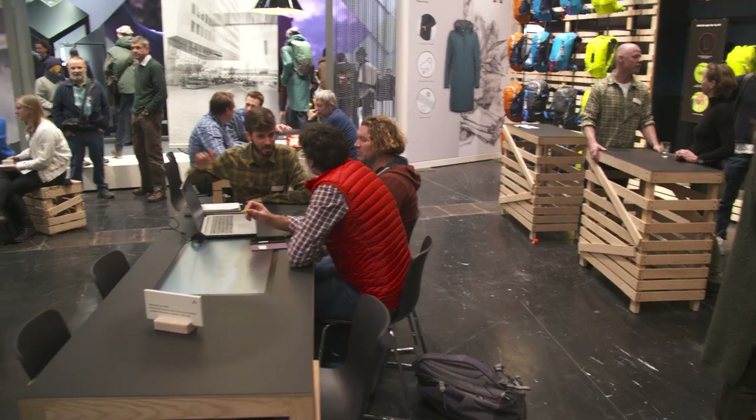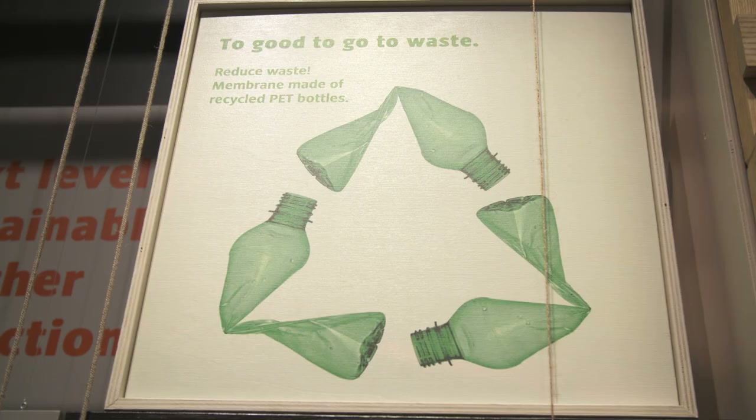The manufacturer Vaudi shows us just how sustainable the world of sport already is. They present a jacket made of 100% recycled material.